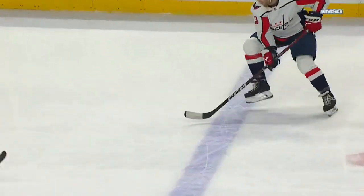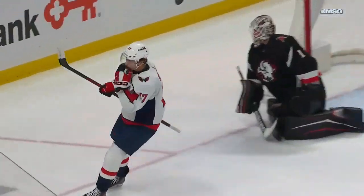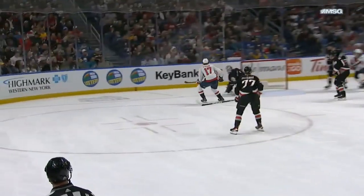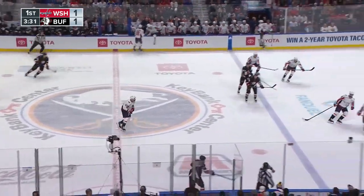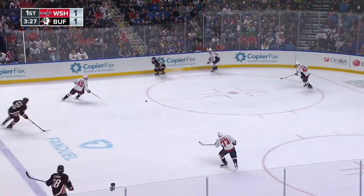Here comes Jensen at the line, just keeps it in, a little sidestep here, but he's got his head up the whole way, finds Stroll wide open. There's the pass, Thompson will keep possession for Buffalo, but it's back at center ice with three and a half to go in the opening period. We're tied at one apiece.